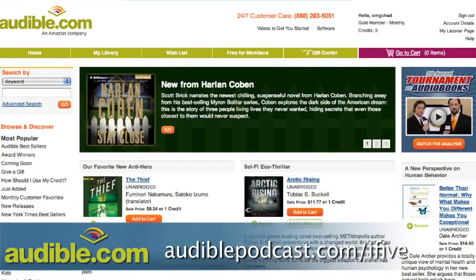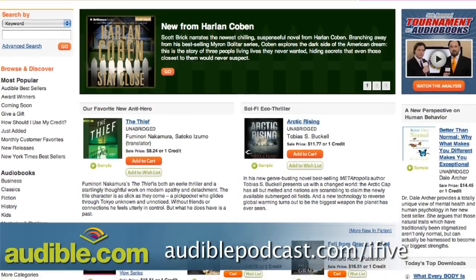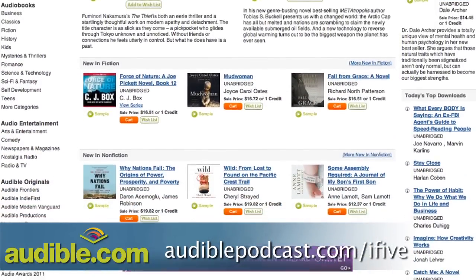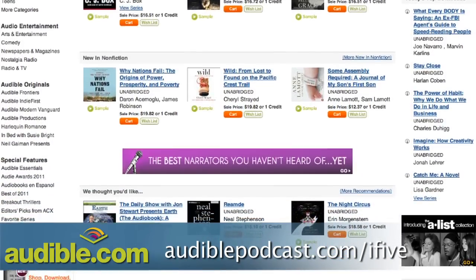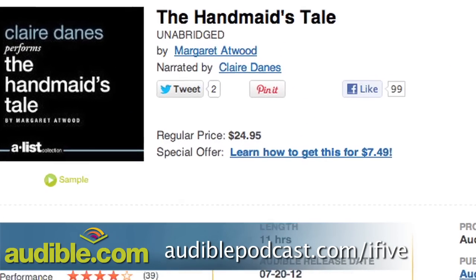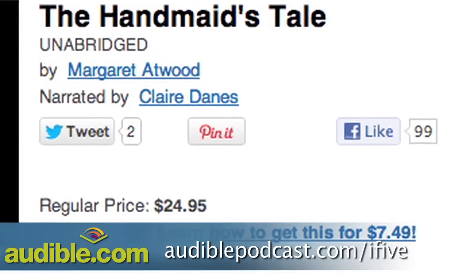This episode of i5 for the iPhone is brought to you by Audible. Audible.com is the leading provider of audiobooks with more than 100,000 downloadable titles across literature, fiction, non-fiction, and periodicals. For i5 viewers, Audible is offering a free audiobook to try out their service. One audiobook you might really like is The Handmaid's Tale by Margaret Atwood, narrated by Emmy Award-winning actress Claire Danes.